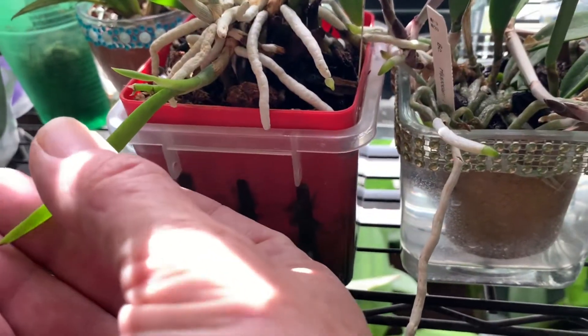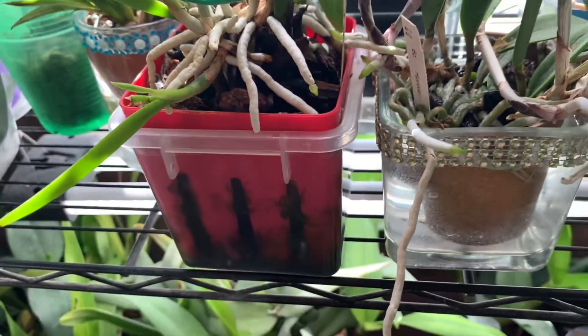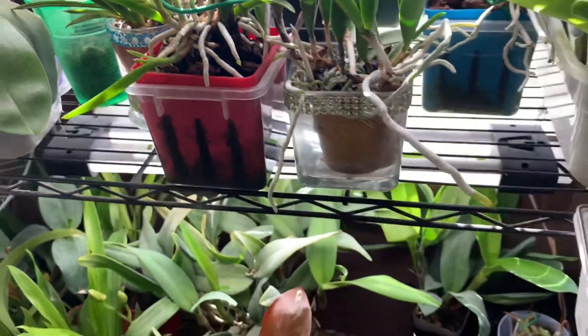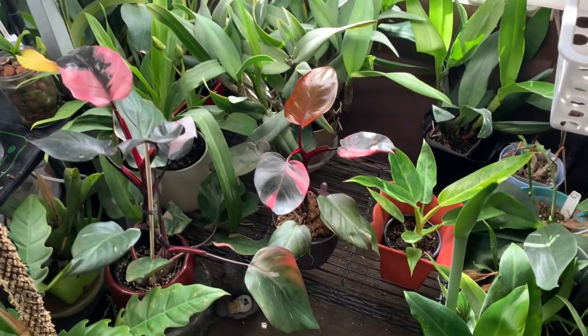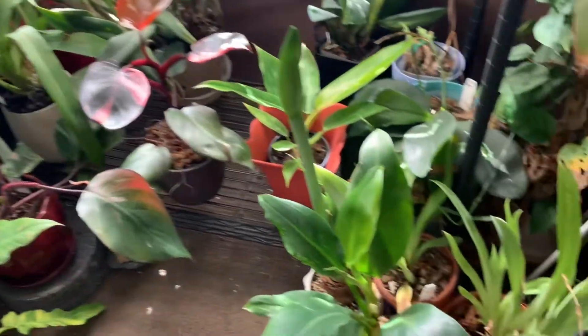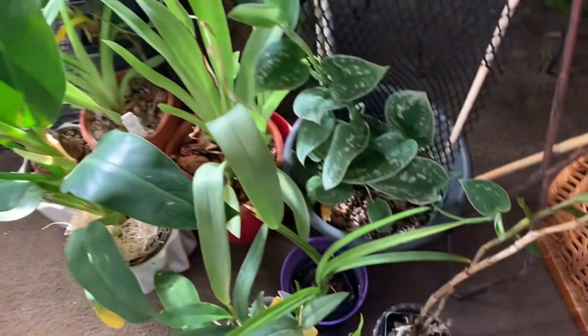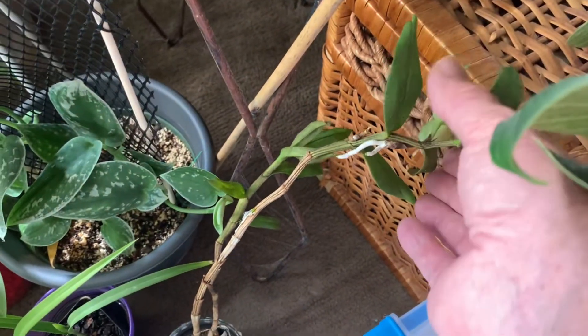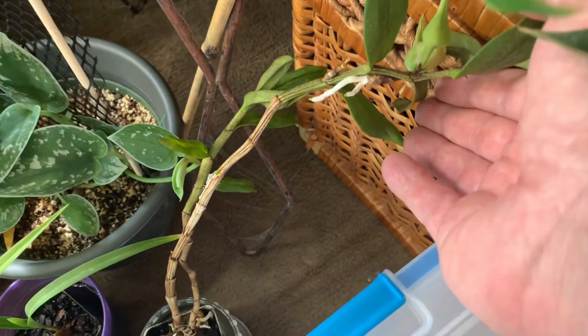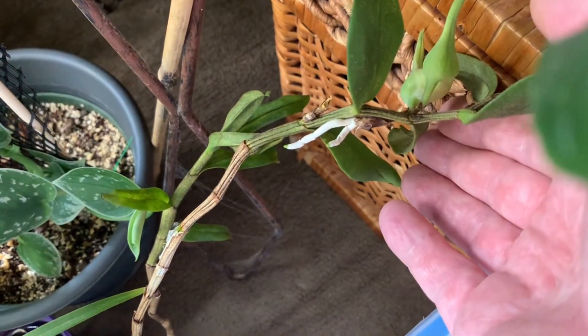I think this one's trying to form another spike. Let me move back down because one of them that I'm watering has buds on them. This one right here is a Dendrobium — they're getting closer to opening.